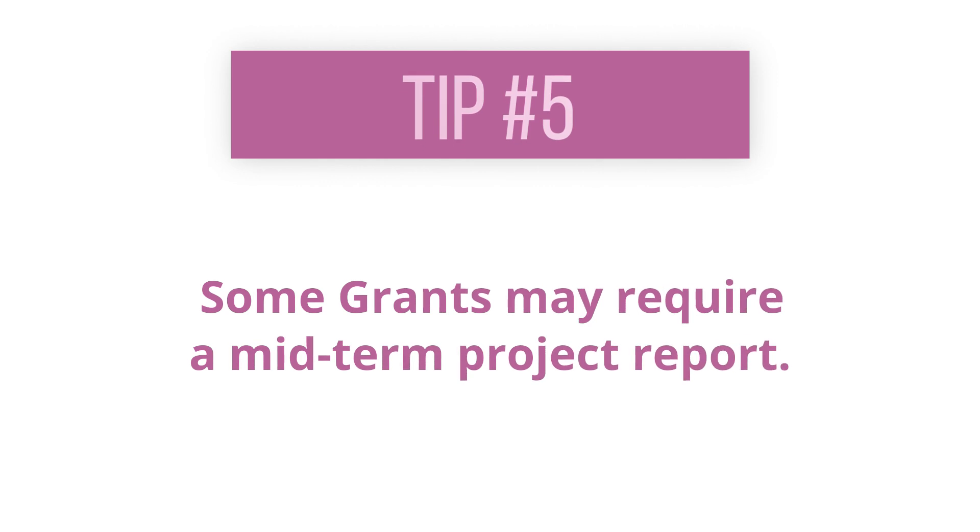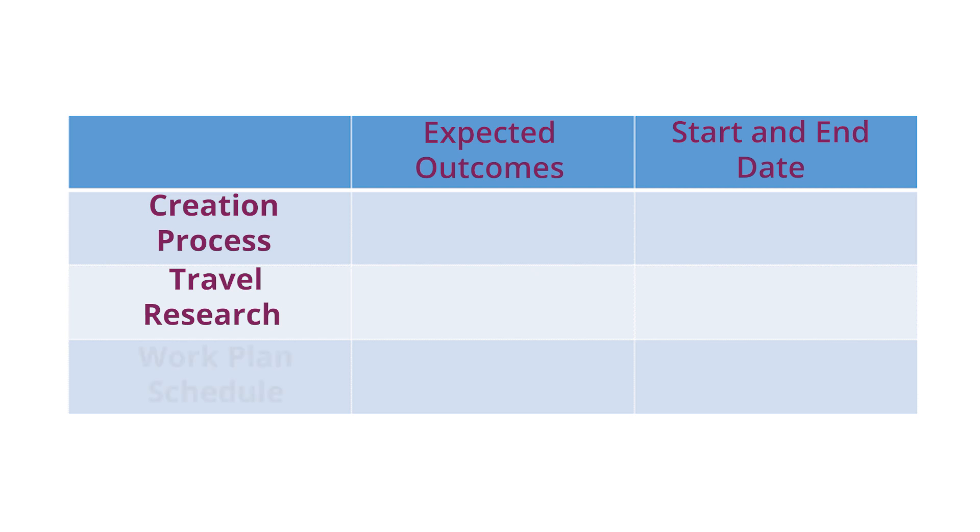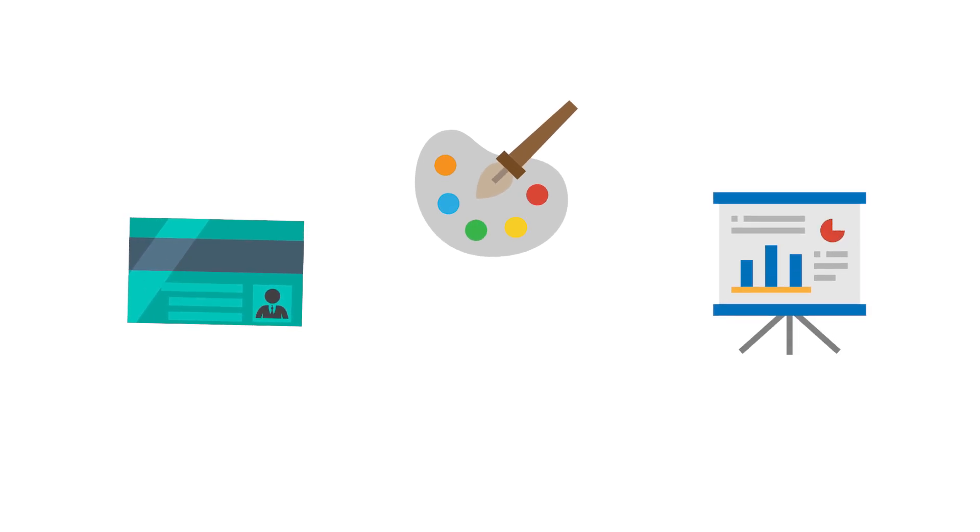Some grants might require a mid-term project report. Some of the items you may need to include are the creation process, travel research and work plan schedule. Some residencies may also require the resident artist to make a mid-project presentation.